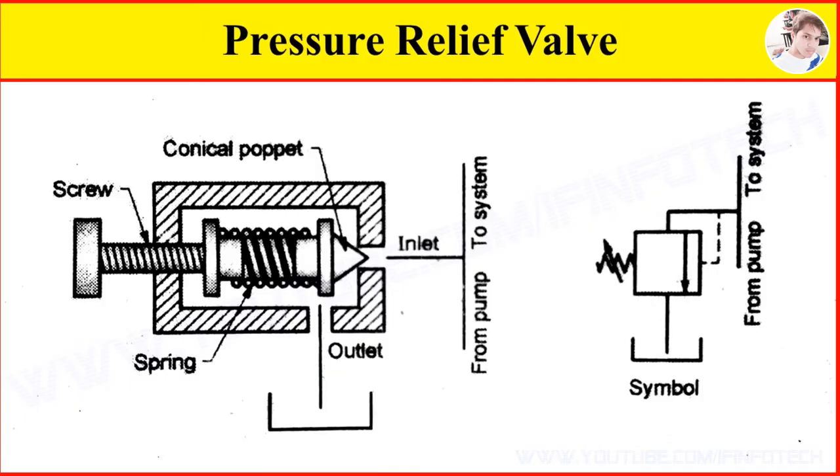Once the pressure comes to normal, the conical poppet sits back in its position on the seat and closes the passage from inlet to outlet.